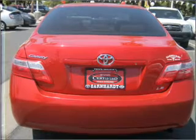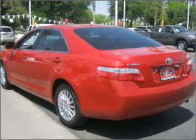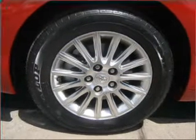Air conditioning, power door locks, power windows, power steering, cruise control, an alarm system, an AM-FM stereo with a CD player, and an adjustable tilt steering wheel. Call today to schedule a test drive.